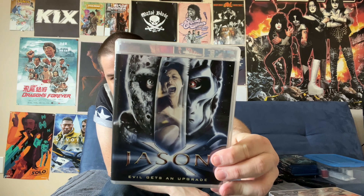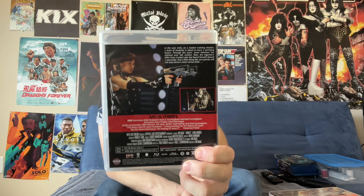We then take a trip into the future with Jason X, released in the early 2000s, putting something of a sci-fi angle on the series, which of course met with a mixed reception. This one also has reversible artwork.